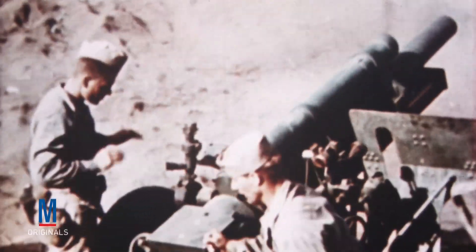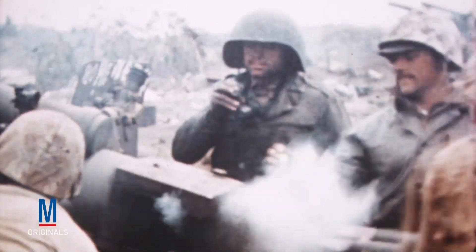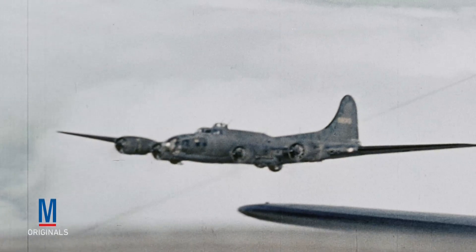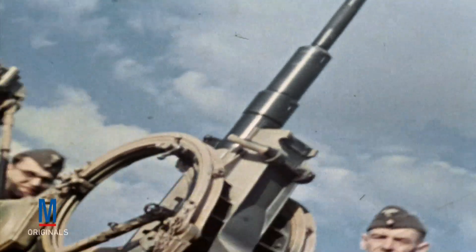While World War II had many holdovers from World War I, the specialized use of artillery developed significantly. Field artillery became more powerful, but also more portable, and therefore more effective. Naval artillery also became more powerful and precise, and the extensive use of the airplane led to the widespread development of a new type of artillery: the anti-aircraft gun.